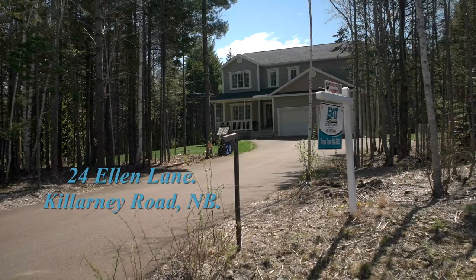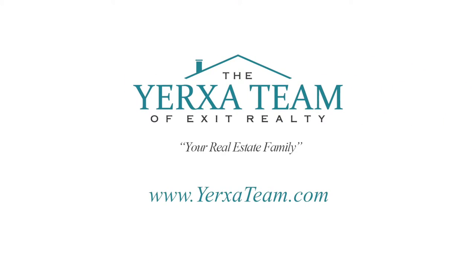Thanks for visiting 24 Ellen Lane. For more information and photos, visit www.yorksateam.com.